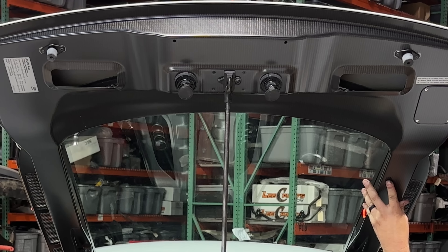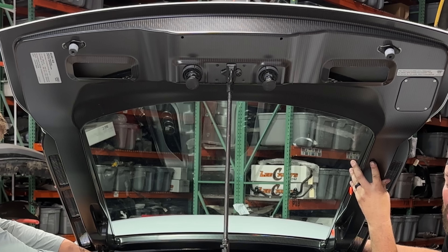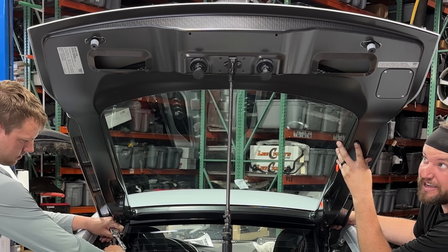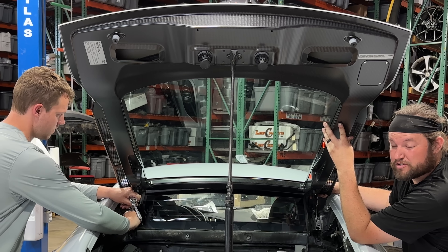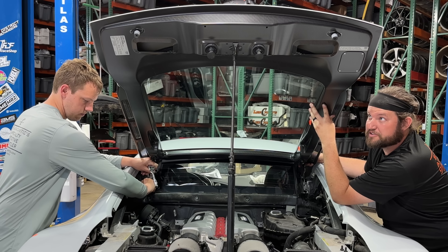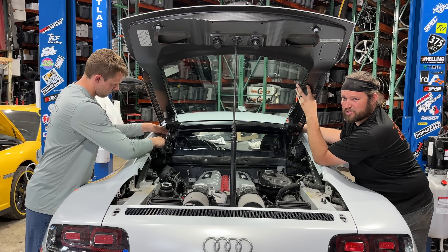The GT has a lot of very special body panels on it, but the most desirable might very well be this rear hatch. It is a full carbon fiber construction with a lightweight rear glass — there is no rear defroster on the GT. When we get this thing off, we are going to find out just how much lighter it is than a normal piece.